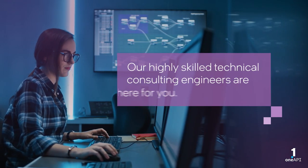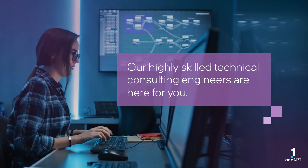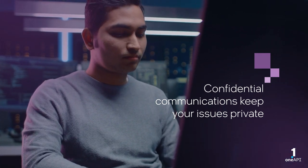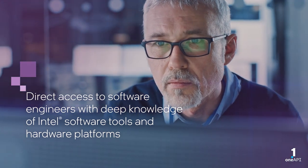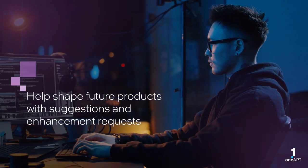Intel OneAPI Priority Support offers you the confidence, privacy, and thoroughness you value. We're here for you with confidential communications that protect your privacy and intellectual property. Direct access to software engineers with deep knowledge of Intel software tools and hardware platforms, and opportunities to shape future Intel products with your suggestions and requests.